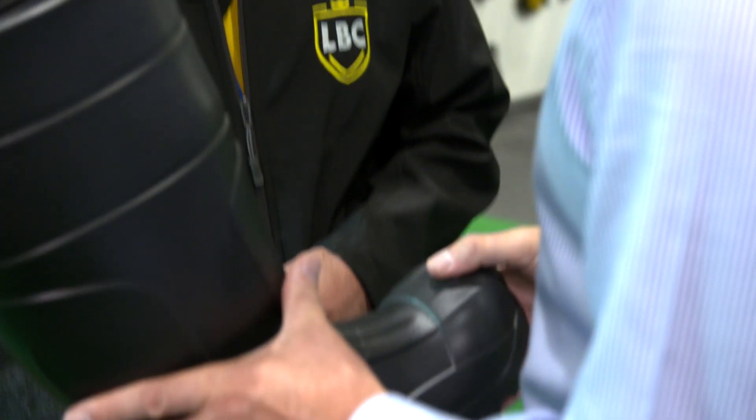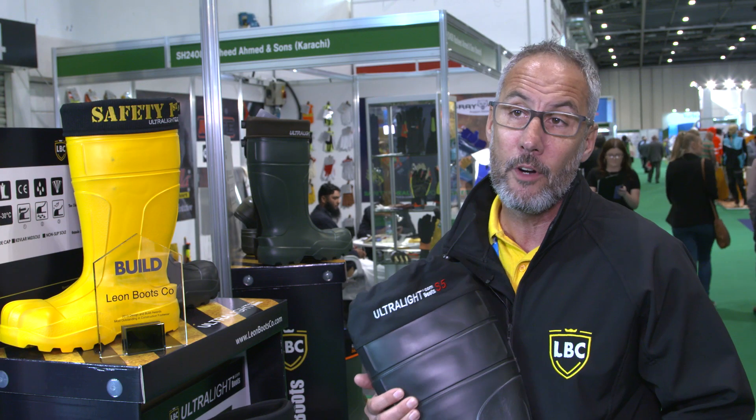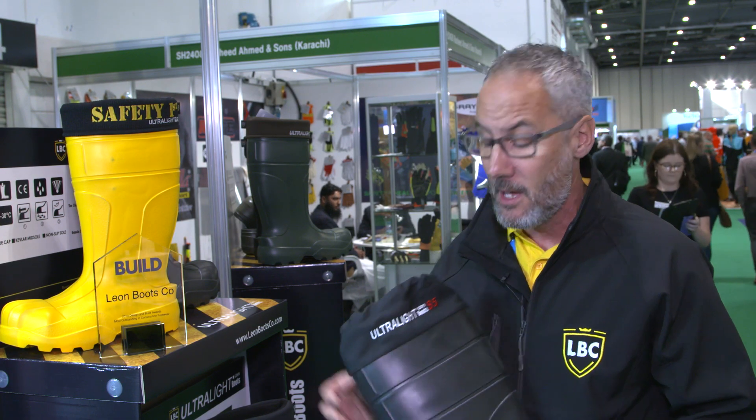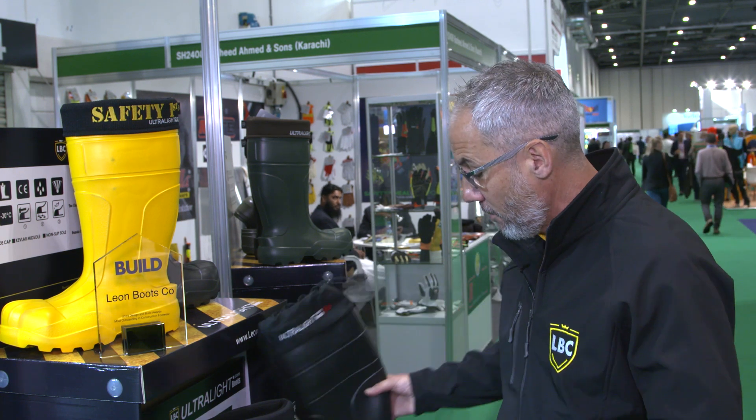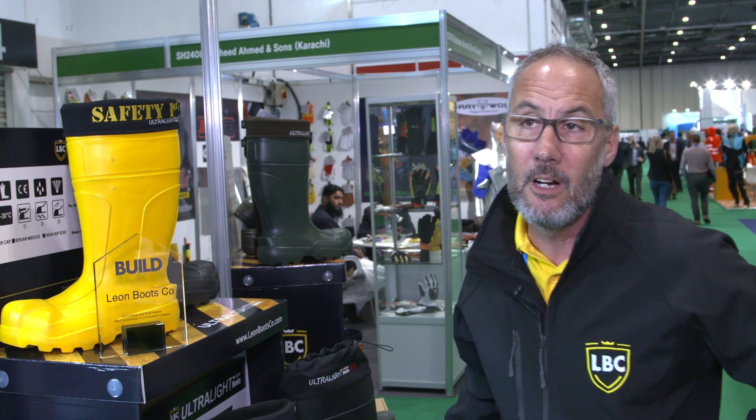Innovation wise we've always got new products. We did the UK concrete show in Birmingham back in February and customers were asking us to have something with a collar on the top, so we have the ability as a manufacturer to come up with innovative products.